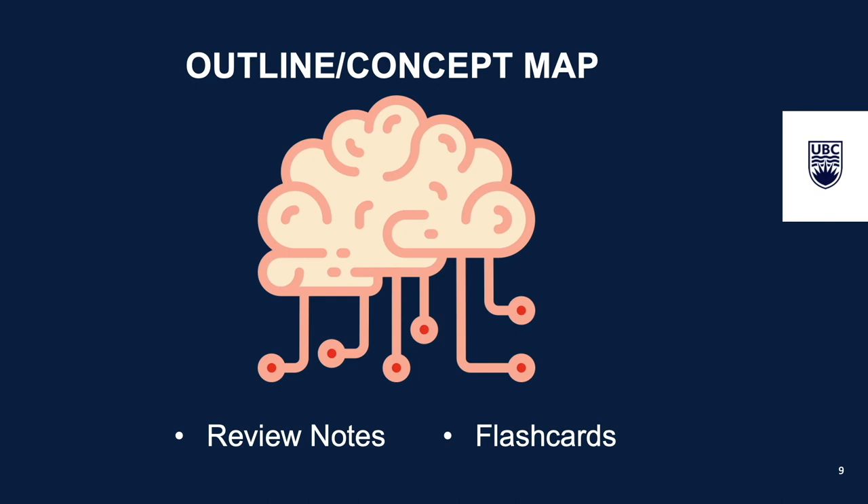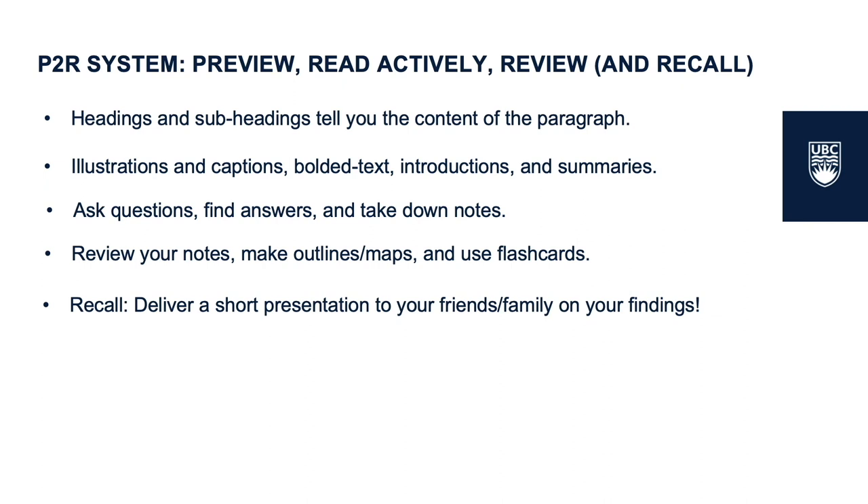To quickly summarize the video, remember the P2R system: Preview, read actively, review, and recall. Following this system will help you become a better reader overall.